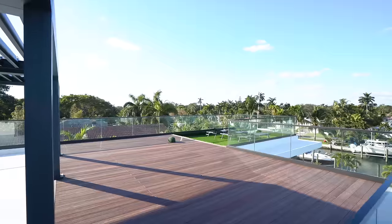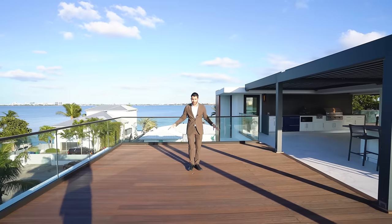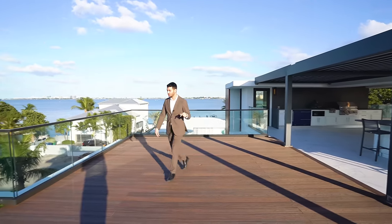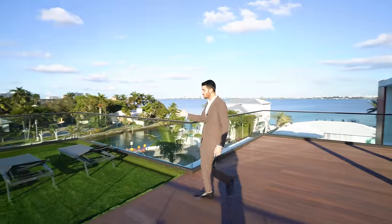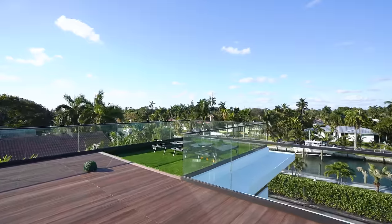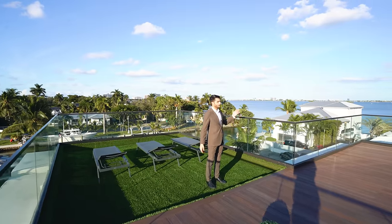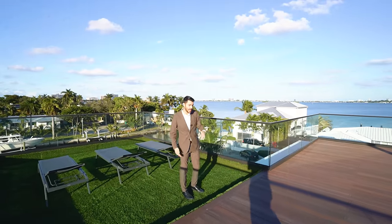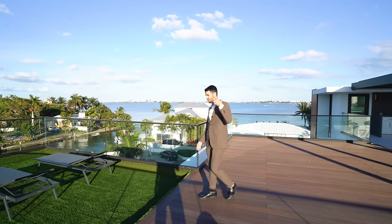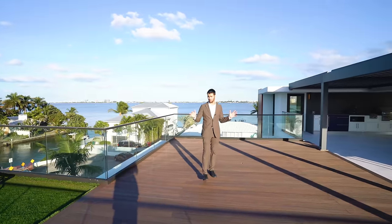The house is also jacuzzi-ready — there's a spot right here where you could put a jacuzzi if you want, though you do have a pool downstairs as well. Over here, more space to get your tan on and lounge. All of this — you're literally on top of the world up here. A big space to entertain in the shade and a big space to entertain in the sun or at night. And that's the end of the tour.